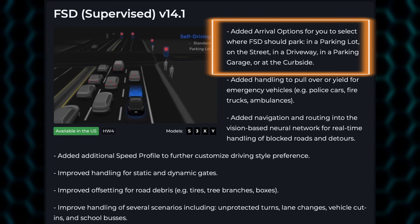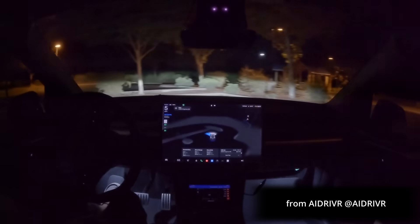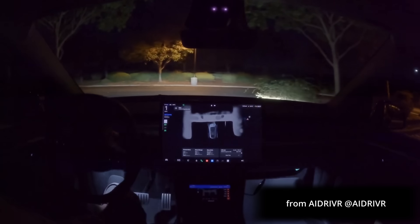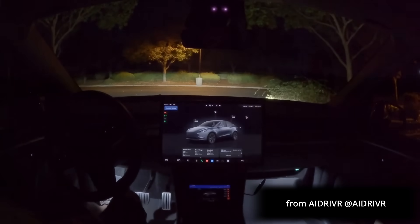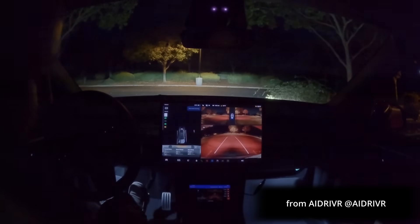Added arrival options for you to select where FSD should park — in a parking lot, on the street, in a driveway, in a parking garage, or at the curbside. Here is a very early example of full self-driving version 14 finding a parking space and parking exactly between the lines. This is AI Driver — listen to his comments: 'That's about as good as it gets — that is right between the lines.'